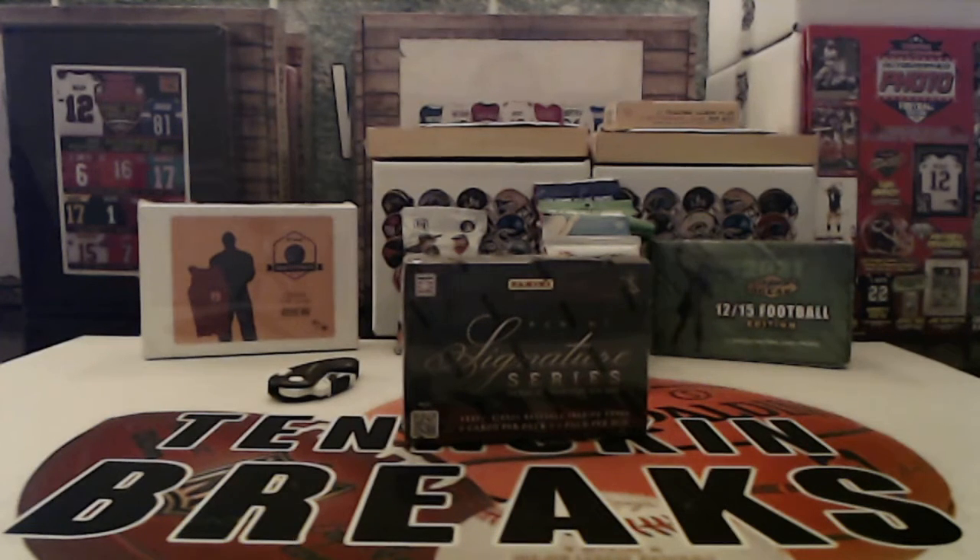All right guys, first break of the night is going to be 2012 Signature Series Baseball. This is our eBay auctions that ended on the 27th of January — that was supposed to break last Monday, so appreciate your patience on this. You've got six cards per box, three hits including autos of guys like Mike Trout, Derek Jeter, Ted Williams — some huge names.